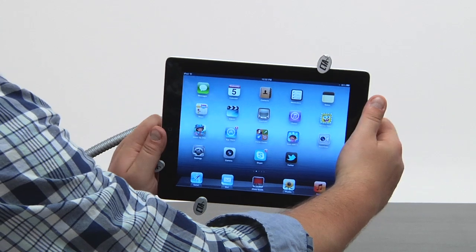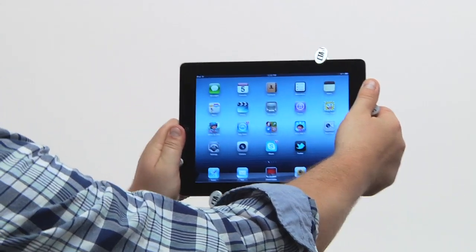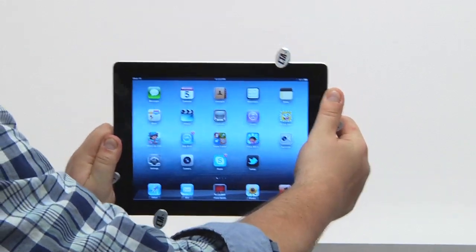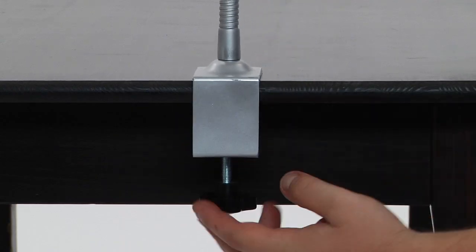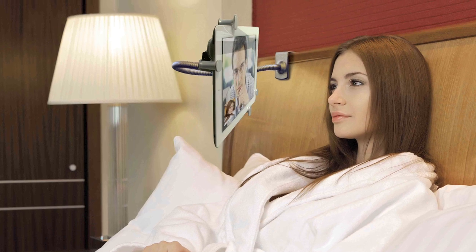It easily adjusts to any viewing angle, orientation, or position you may need. The adjustable clamp mounts to most desks, beds, and other flat surfaces, so you can easily mount it anywhere.